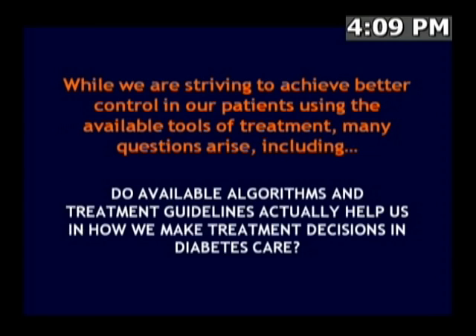We are striving to achieve better control of our patients with the tools that we have. But do these algorithms help us to make better treatment decisions? Obviously, they are certainly proliferating.